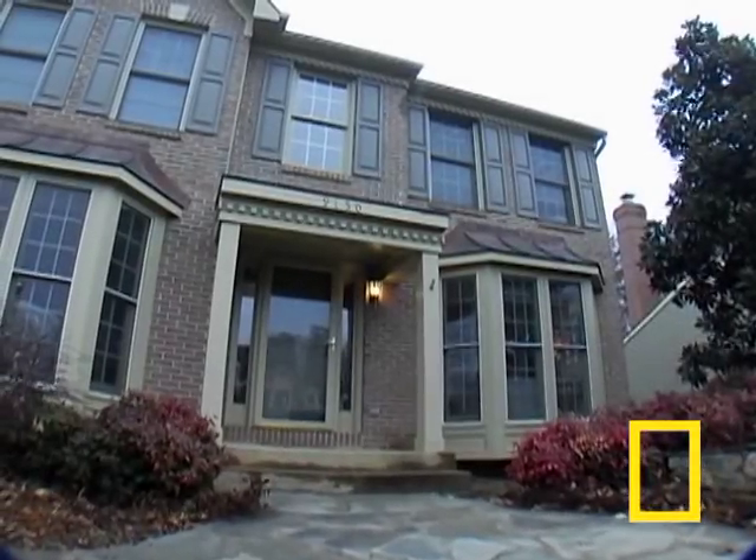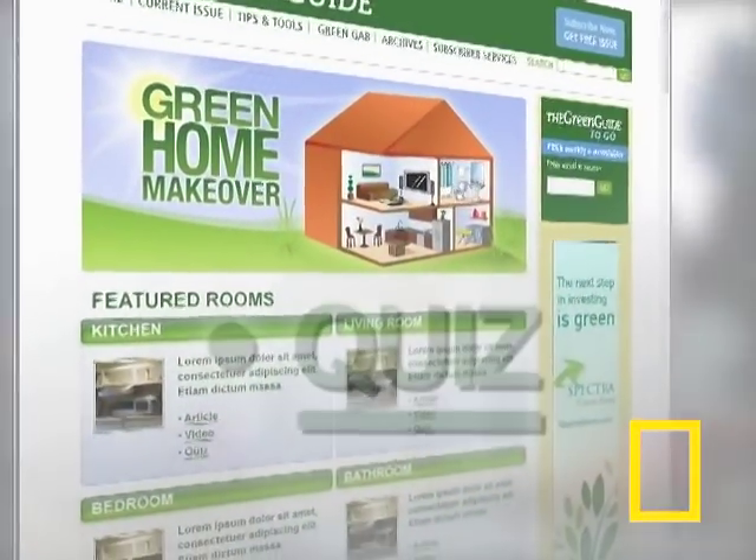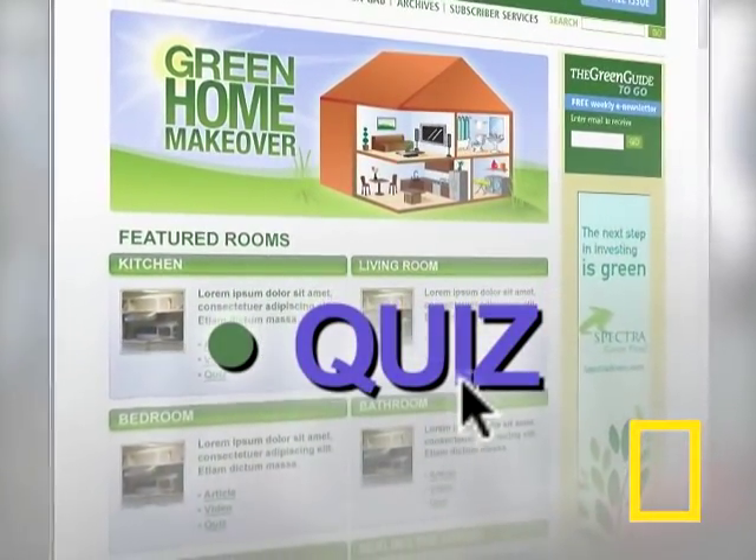Thanks for watching, and we'll see you next time. To find out how green your bathroom is, click on the link below to take the quiz.